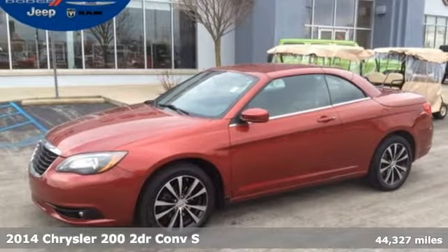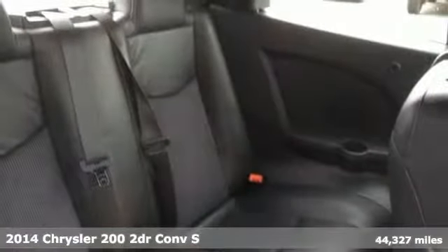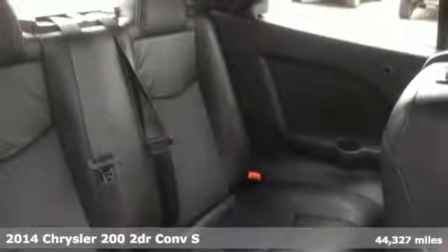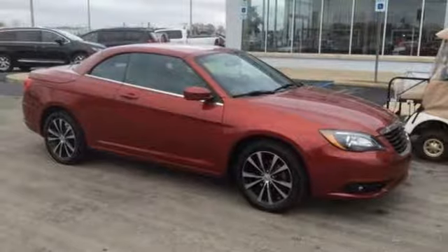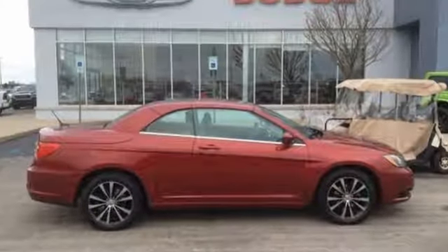It's a 2014 Chrysler 200. This 200 was designed, engineered and built to compete with the best. That means you win. And with features like these, every drive is a pleasure.